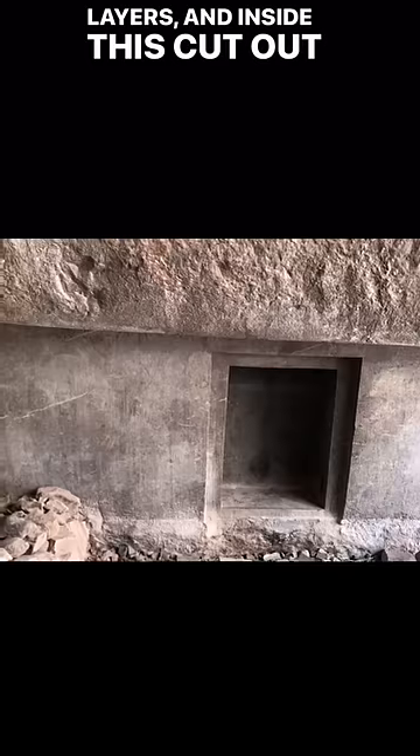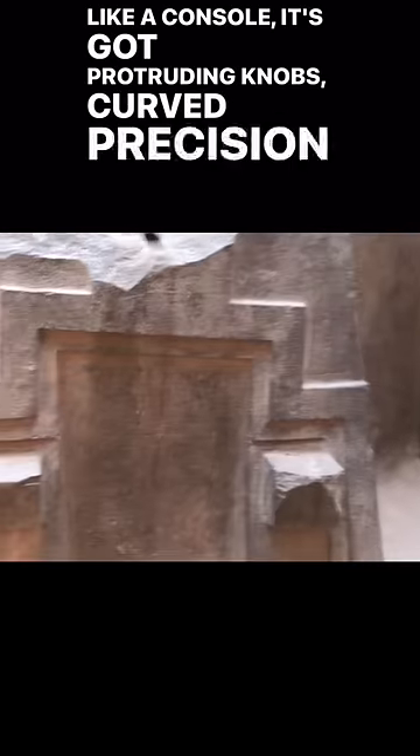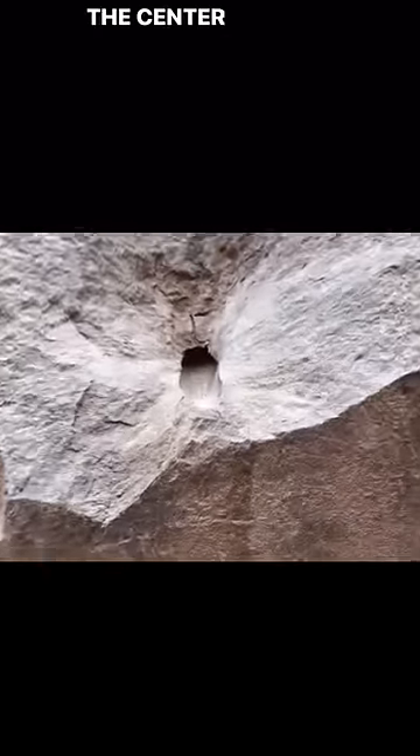Inside this cutout wall that's real wide is a multi-layered door that looks like it goes straight into the mountain. As you pan back to the entrance of the cave, it's what looks like a console. It's got protruding knobs, curved precision angles, and a precision-like drill hole that goes to the center of it.